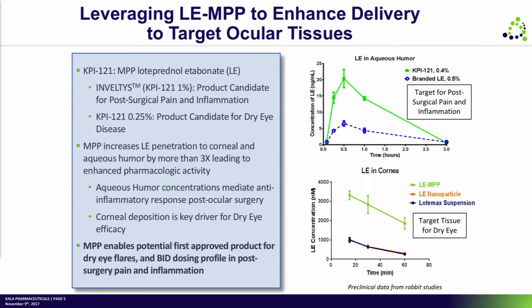The other thing that is a little hard to see, but demonstrated in the bottom graph, is that you can't just make a nanoparticle without having the MPP coating or technology as part of it — you simply don't improve the product at all.